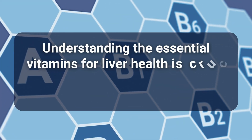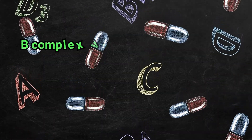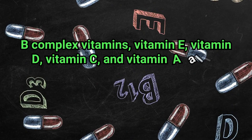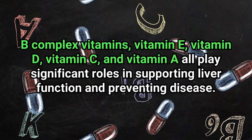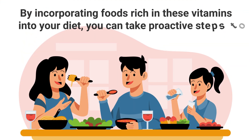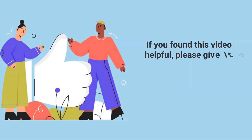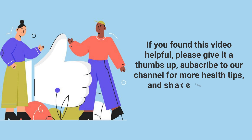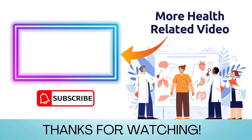Understanding the essential vitamins for liver health is crucial for maintaining a healthy liver and overall well-being. B-complex vitamins, vitamin E, vitamin D, vitamin C, and vitamin A all play significant roles in supporting liver function and preventing disease. By incorporating foods rich in these vitamins into your diet, you can take proactive steps to protect your liver. If you found this video helpful, please give it a thumbs up. Subscribe to our channel for more health tips and share it with your friends and family. Don't forget to hit the notification bell so you never miss an update from us. Thank you for watching and take care of your liver health today.